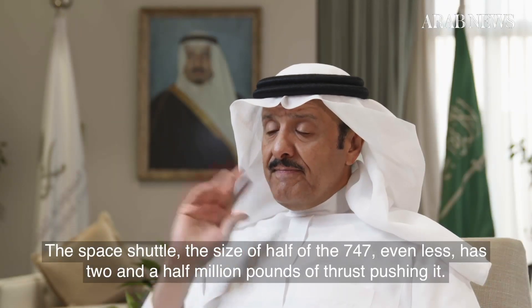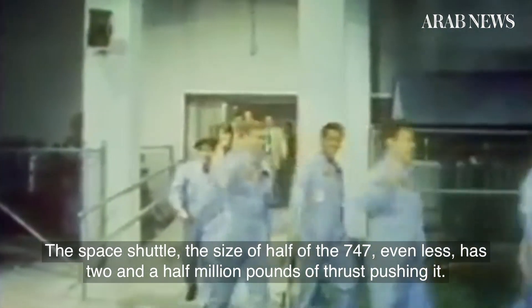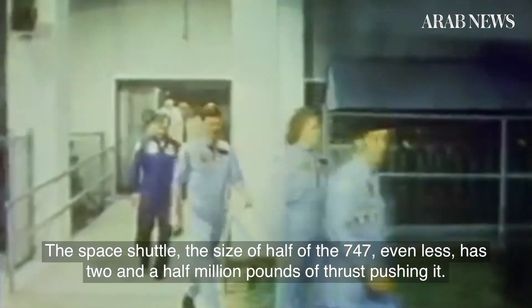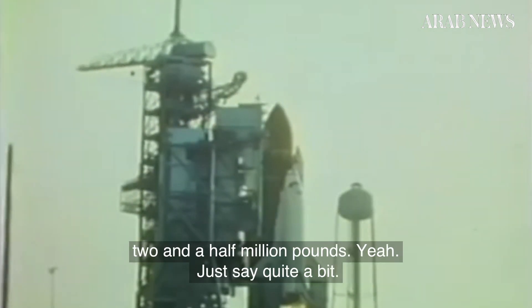The space shuttle, the size of half of a 747 — even less — has two and a half million pounds of thrust pushing it. Two and a half million pounds.